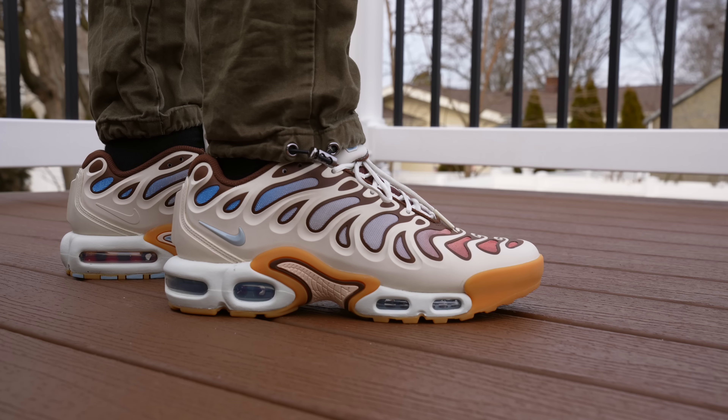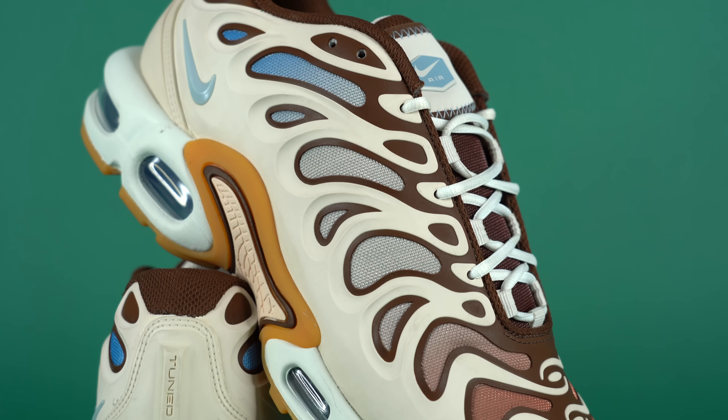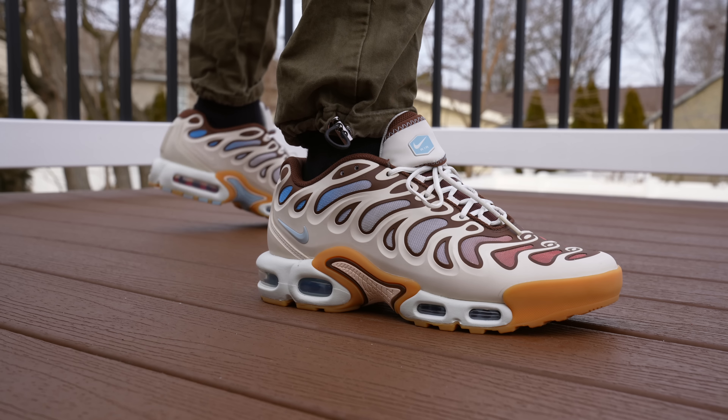Is this the best non-collab Nike sneaker releasing in 2024? Let's find out. What's up, everybody? I'm Seth Fowler, and today I'm reviewing the brand new Nike Air Max Plus Drift.